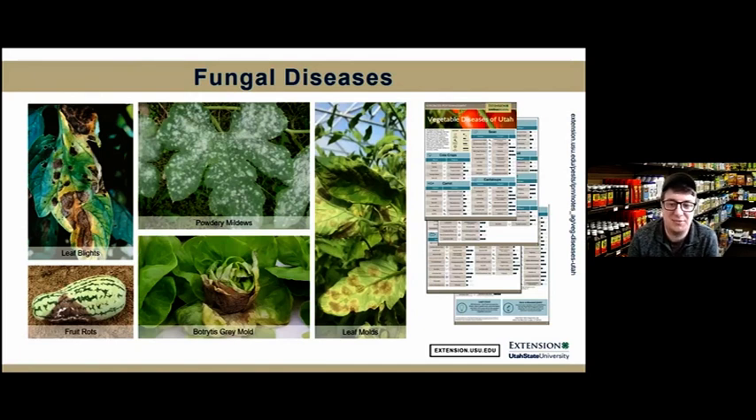Lastly, clients may ask about controlling fungal diseases on their vegetables. As with insect pests, it's important to know the crop and to specifically identify the fungus. In January, our team put together a guide for vegetable crops and diseases reported in Utah — available on our website. I'd recommend printing this out for garden center employees and showing it to clients who come in. It covers all vegetable crops and the common diseases reported in Utah affecting those crops.